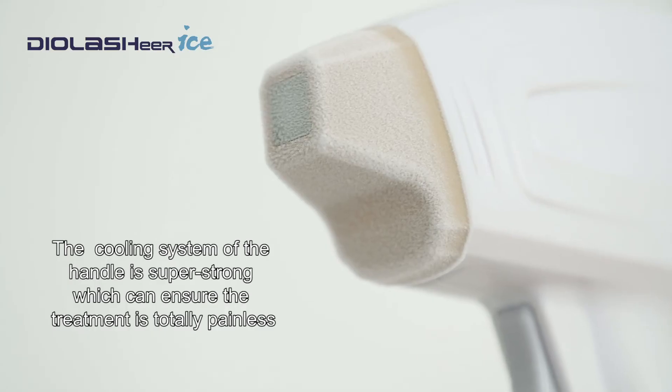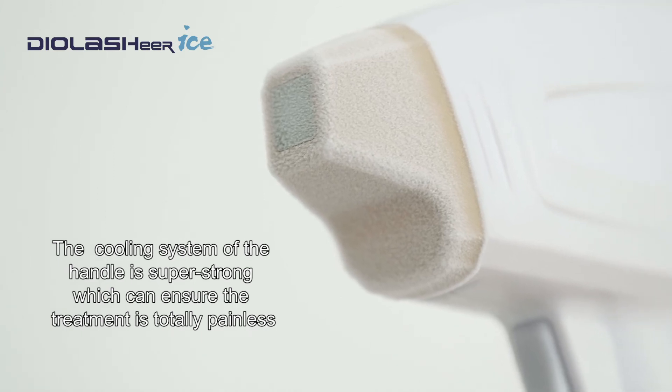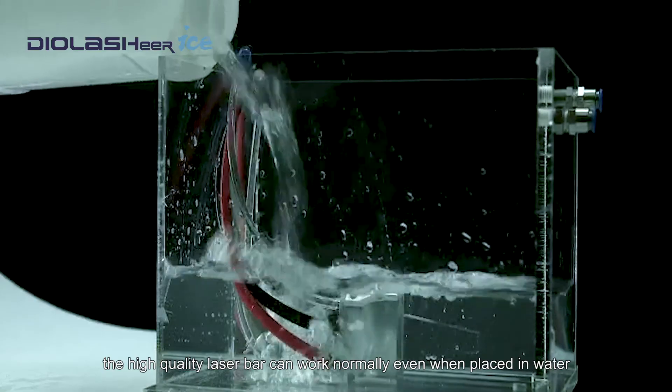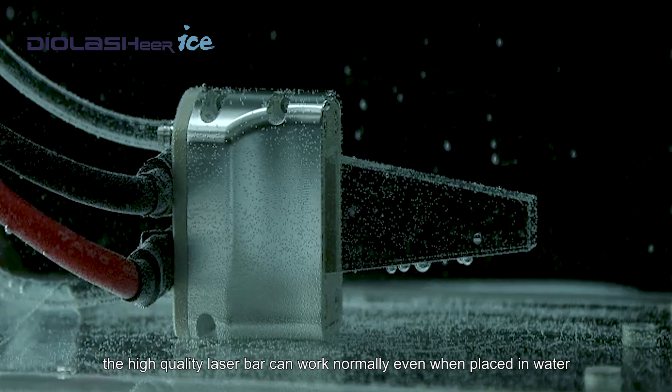The cooling system of the handle is super strong, which can ensure the treatment is totally painless. The high-quality laser bar can work normally even when placed in water.